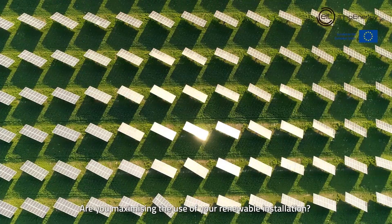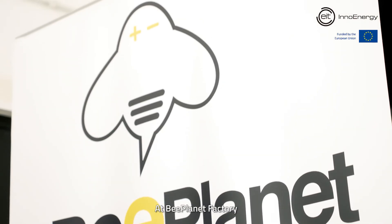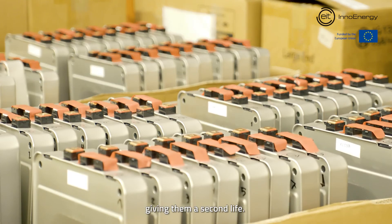Are you maximizing the use of your renewable installation? At BePlanet Factory, we repurpose electric vehicle batteries for stationary energy storage, giving them a second life.